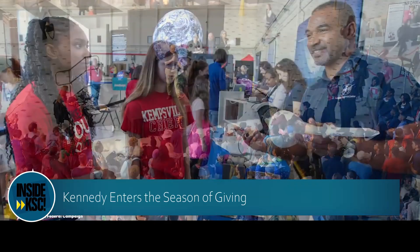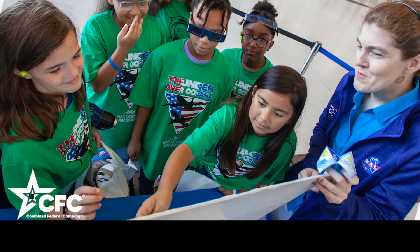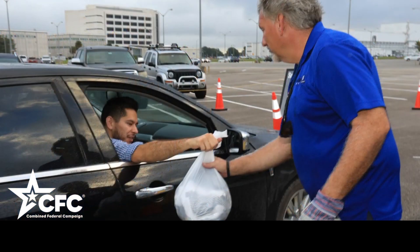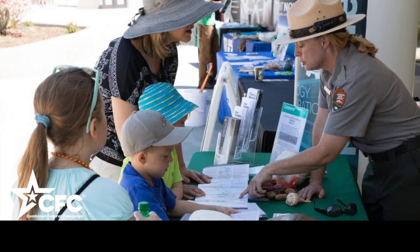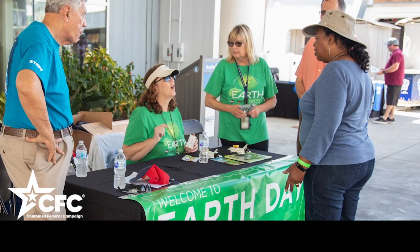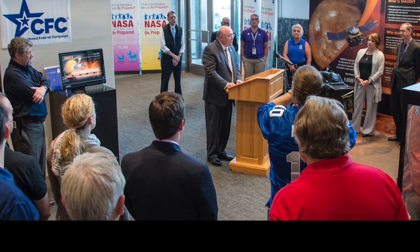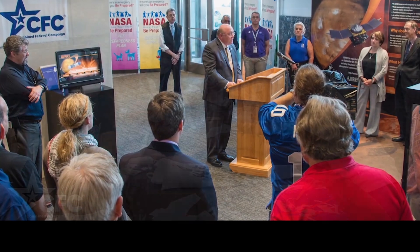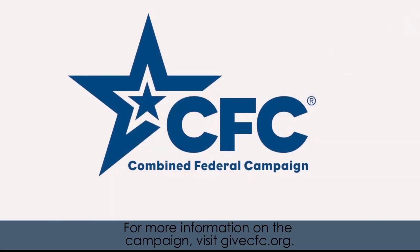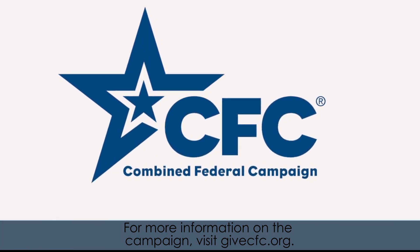Kennedy's 2020 Combined Federal Campaign, or CFC, began Tuesday, October 13th. The CFC is one of the largest workplace-giving campaigns in the world, raising more than $8.4 billion for charitable organizations. Throughout this campaign, federal employees can show some love by donating funds or pledging volunteer hours to a CFC-approved charity through December 11th. For more information on the campaign, visit GiveCFC.org.